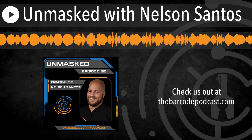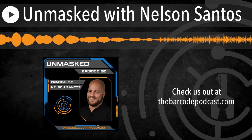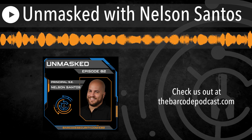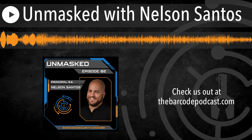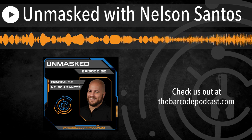Chris, thank you so much for having me. Absolutely, man. So let's talk about automated security validation. For those that aren't familiar with the term, can you walk us through the meaning of automated security validation and also help us understand how it differs from traditional methods of security testing?